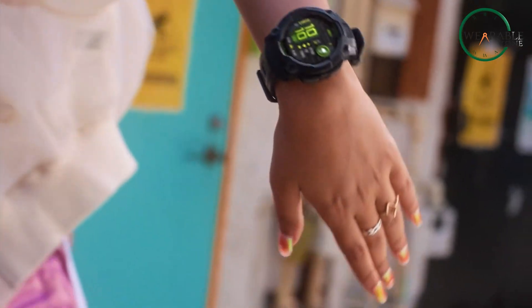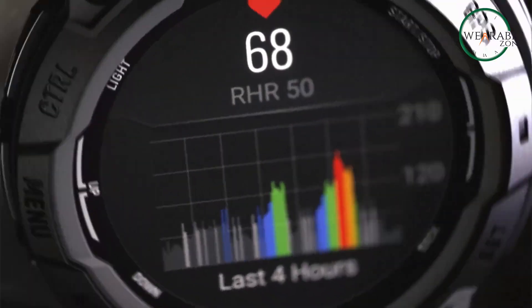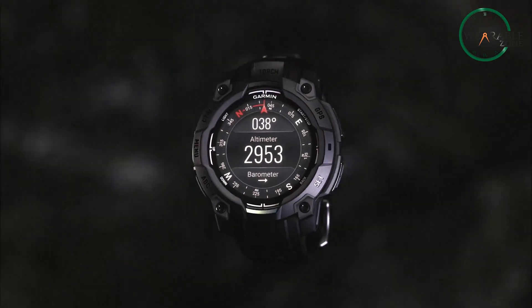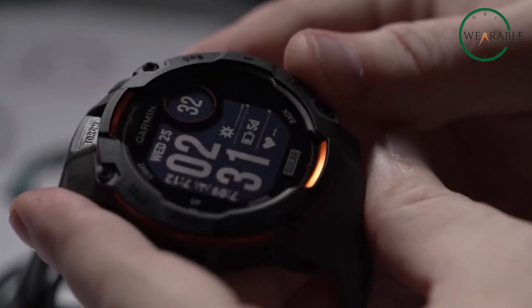You can choose between the AMOLED version or the solar version, which still holds onto that classic MIP display for battery lovers. And speaking of battery, you won't be worrying about charging anytime soon. The AMOLED version offers up to 18 days of battery life, and the solar version? Unlimited. Seriously, you can forget about your charger.